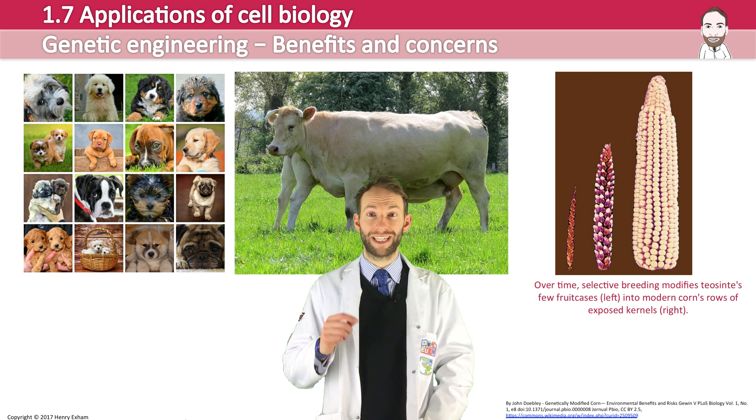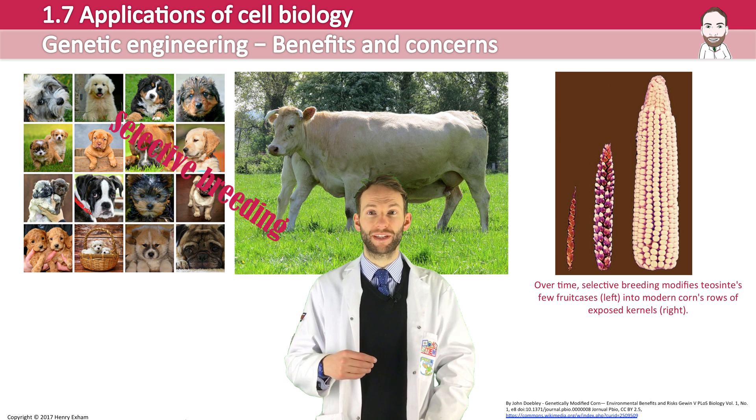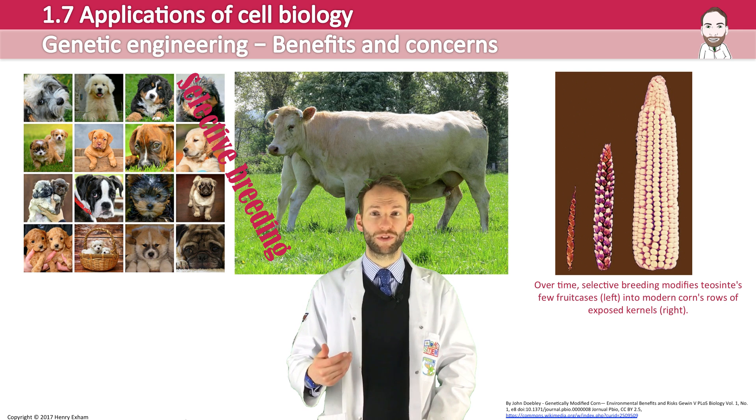For hundreds of years, people controlled the inheritance of certain characteristics by selective breeding. Farmers selected traits for animals and plants they wanted and bred the same with dogs or horses. The dogs we have today, the cattle we farm, the vegetables we eat —